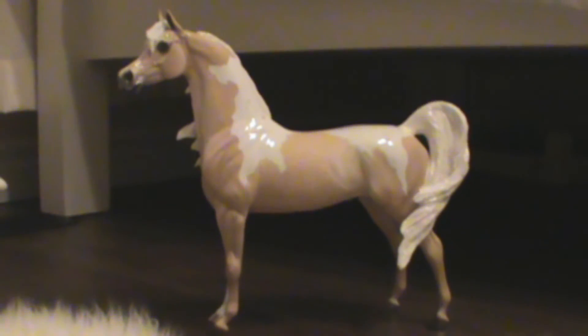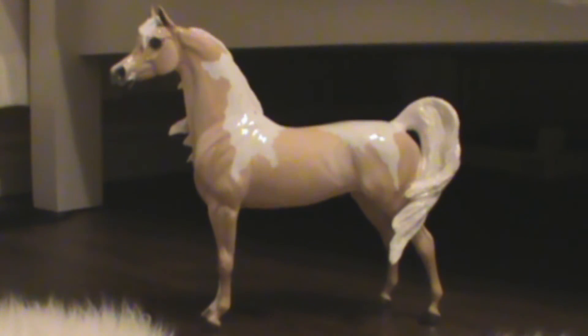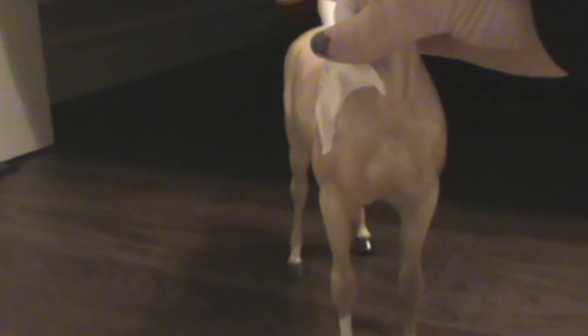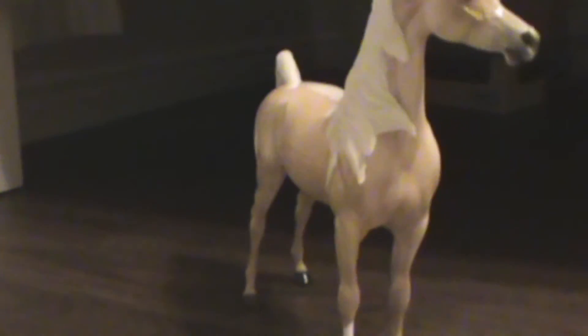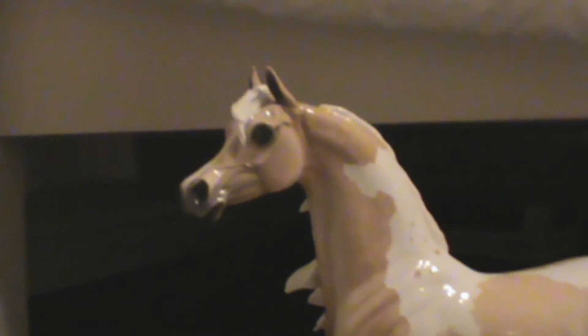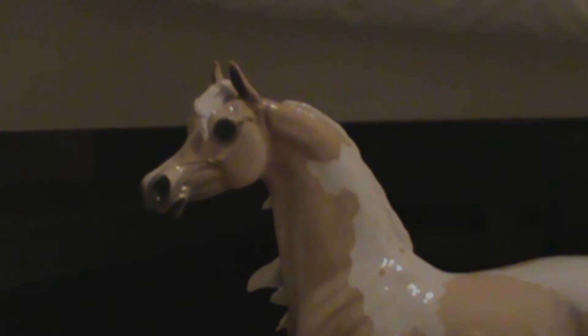That is my designer horse and I freaking love him! I really suggest you guys getting a designer horse, especially when they go on sale — that's why I got him and he's amazing. Photobombing Briar cat! So yeah, that's all — thank you for watching, guys. Bye!